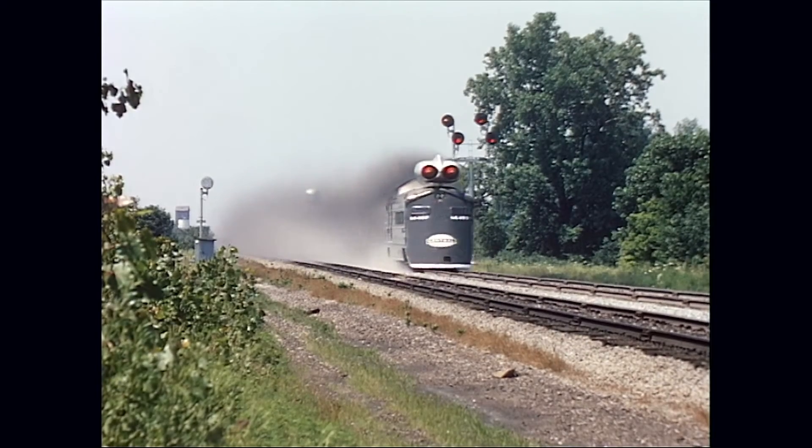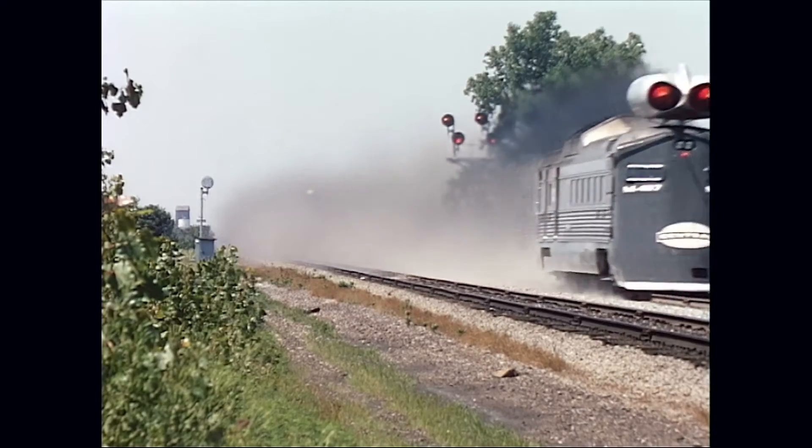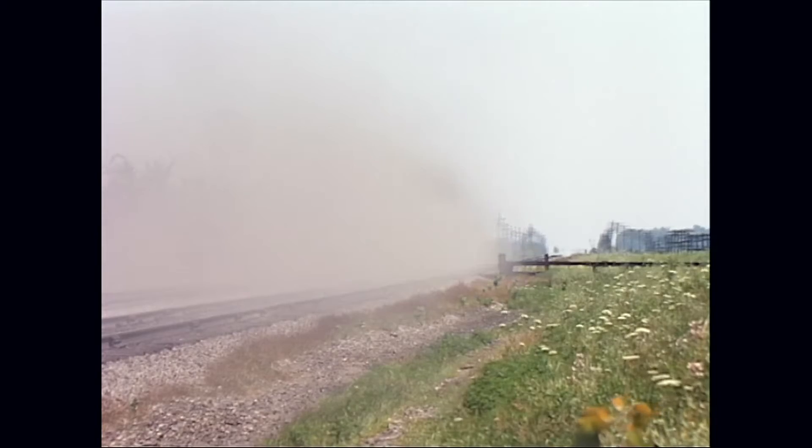The railroad was collecting data on the vehicle as part of the research goals of the project. A top speed of 183.68 miles per hour was reached, and this record still stands today.